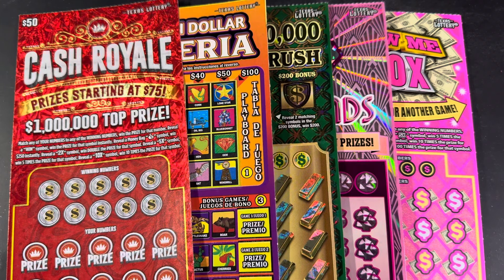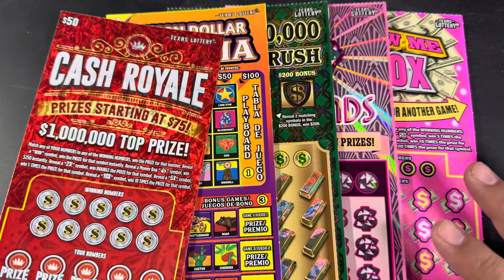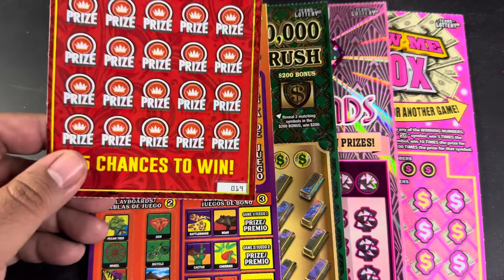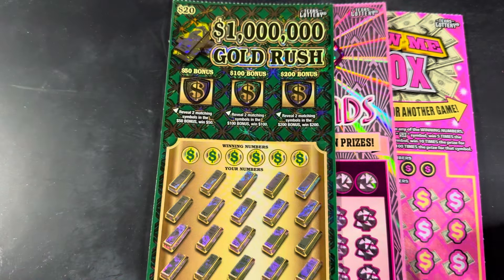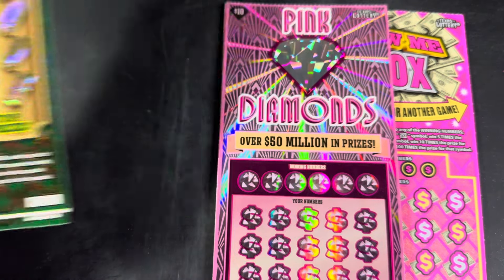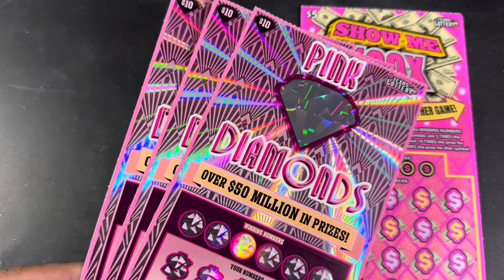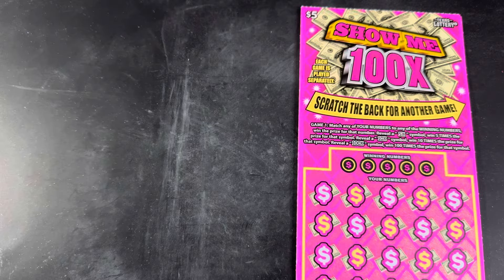Hey everybody, welcome to the channel and happy Friday! Let's finish the week strong with a $160 session of Texas Lottery scratch-off tickets. For today's video we got a $50 Cash Royale, ticket number 19, pretty fresh pack. I got my tickets today from Walmart at one of those little fancy digital vending machines. We got a $20 Million Dollar Loteria ticket number 17, and the last two of the $20 Gold Rush tickets loaded backwards, so we got two and one. I got chubby fingers guys, so I pushed the wrong button — I wanted two of the Pink Diamonds and ended up getting three of them: tickets 18, 17, and 16.